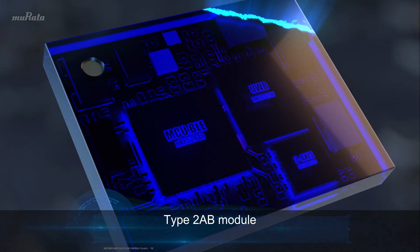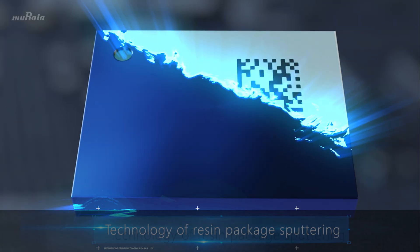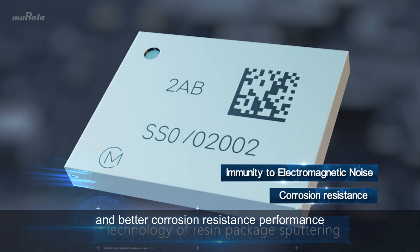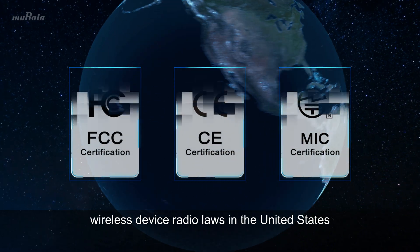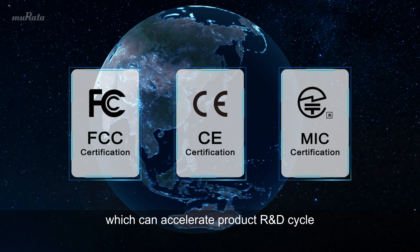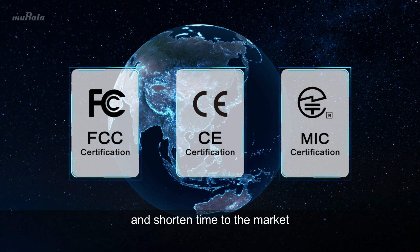The Type 2 AB module uses a special technology of resin-packaged sputtering, providing immunity to electromagnetic noise and better corrosion resistance performance. Murata's Type 2 AB module has obtained certification for wireless device radio laws in the United States, Europe, and Japan, which can accelerate the product R&D cycle and shorten time to market.